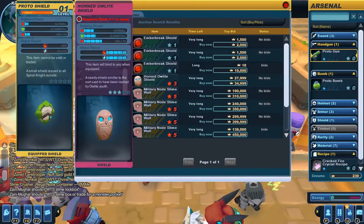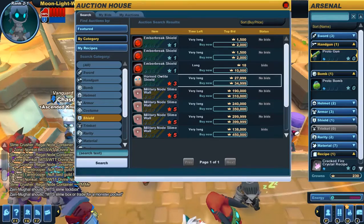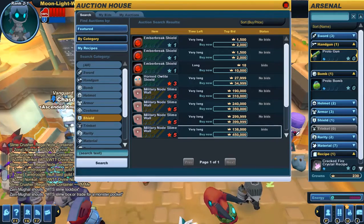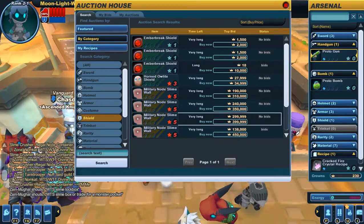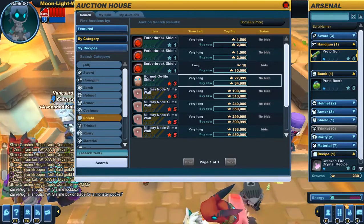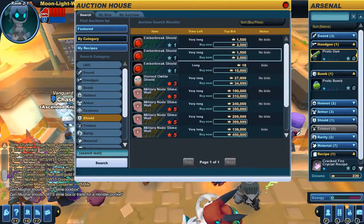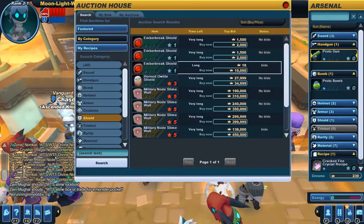Look at this — it goes from ten thousand to thirty-four thousand nine ninety-nine, to three hundred thousand, to four hundred. Whoever made the money system is dumb, I'm sorry. This is not okay — this is two thousand to ten thousand to thirty thousand to three hundred thousand. Make it blendable. Keep all the shields that have ever existed in your game — keep them there.